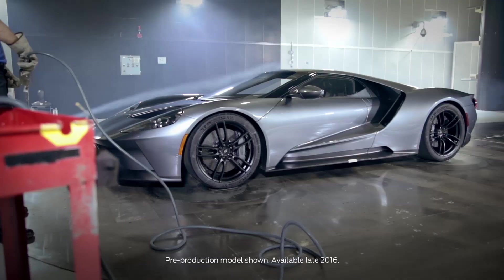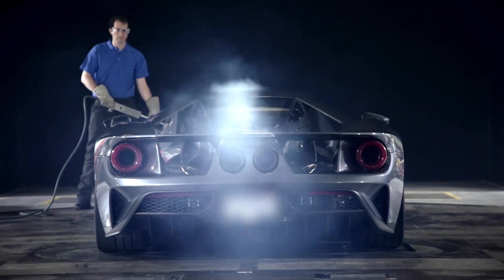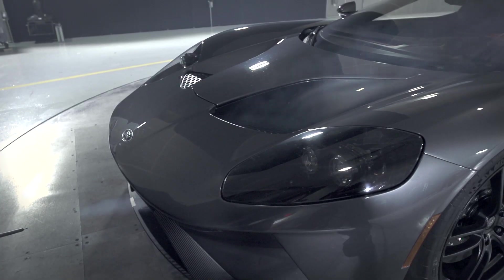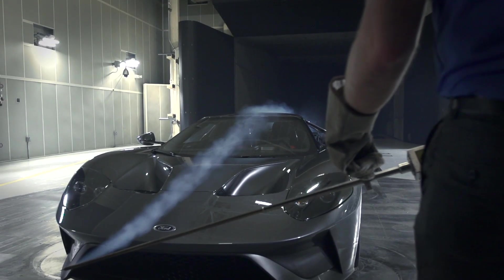This is a very critical phase in the program. Verification prototypes are our opportunity to test the vehicle fully before we go to job one. When we're in here, this is our last chance to really check that everything is at target and at design intent, and if we have to do any final tweaks, this is when we would do that.